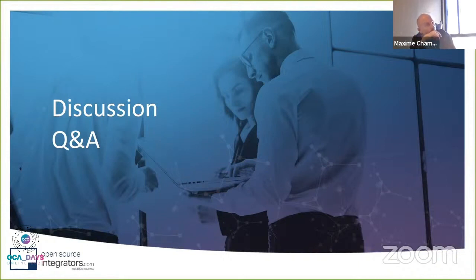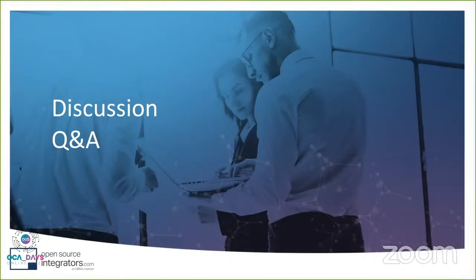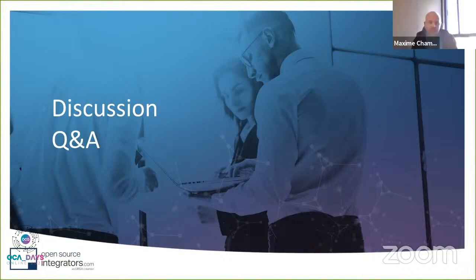If there are no other questions, it's time for a 10-minute break before the next talk — by Julian from Numidji about Odoo for music management and record companies, starting in 10 minutes.